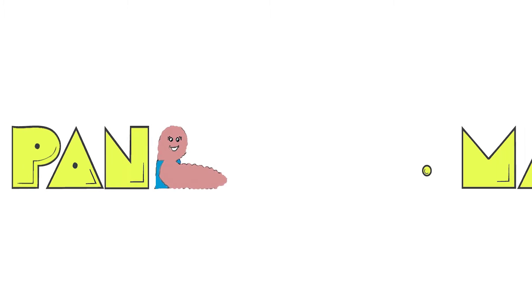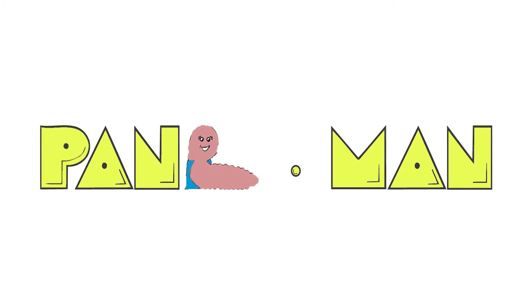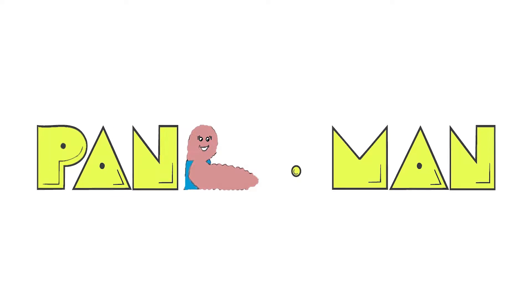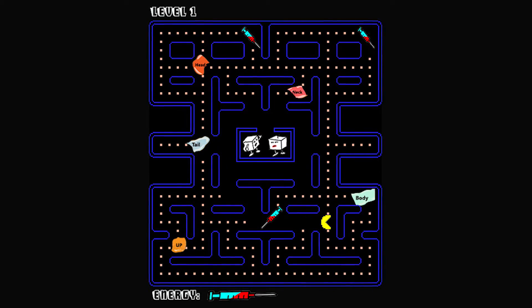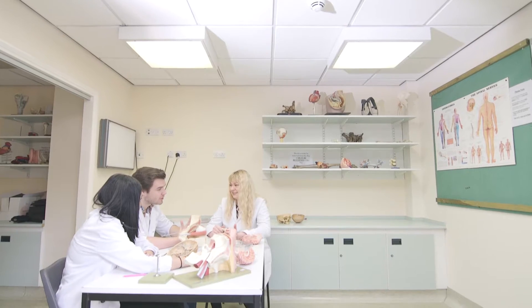As part of the organ donation project, our group was given the pancreas to work with. We decided to create a web page and a game called Pancman. In the game we designed, the player has to collect the different anatomical parts of the pancreas, and each time the player does this, a different fact file pops up about pancreas organ donation and the function of the pancreas.